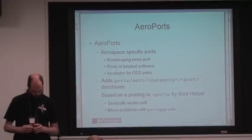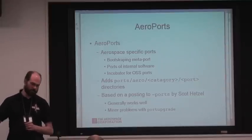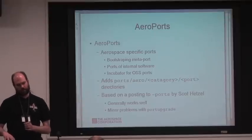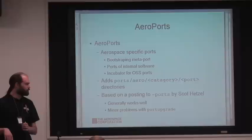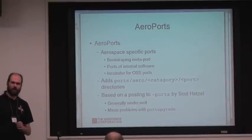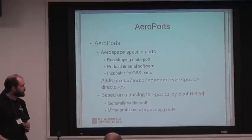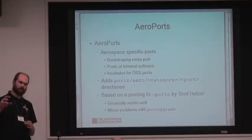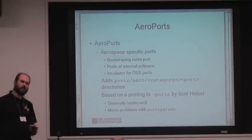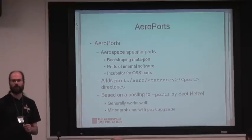A little more on AeroPorts. We have a bootstrapping meta-port that we use for both Aerosource systems and other systems — we can bring up FreeBSD systems fairly quickly and get all the basic admin tools for debugging and system maintenance. We also use AeroPorts as an incubator for ports — we'll commit things there, hack on them a bit, while we decide whether they're useful to the general public or while we're still building up the infrastructure. For instance, I'm working on new ports for Octave Forge, which are extension modules for Octave, a MATLAB work-alike. There's really no point committing them to FreeBSD until I have at least five or ten of them ported and can build up a framework.